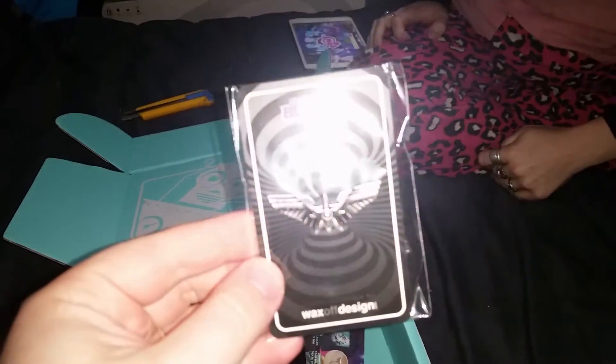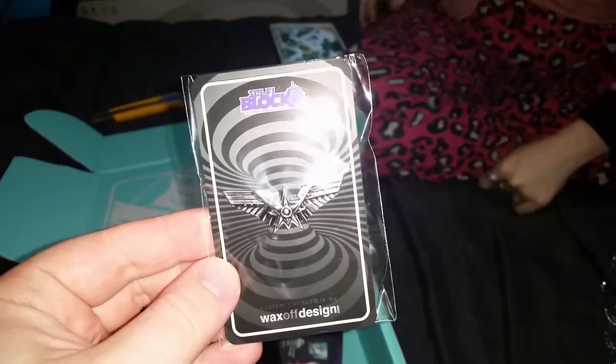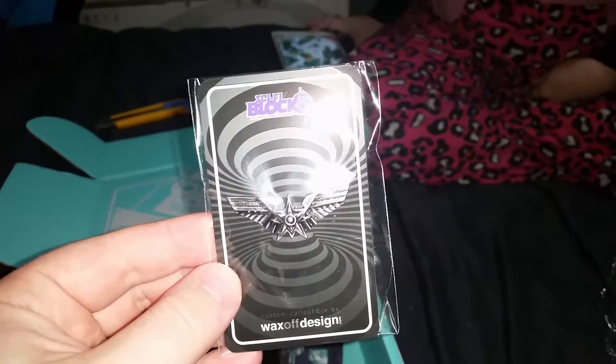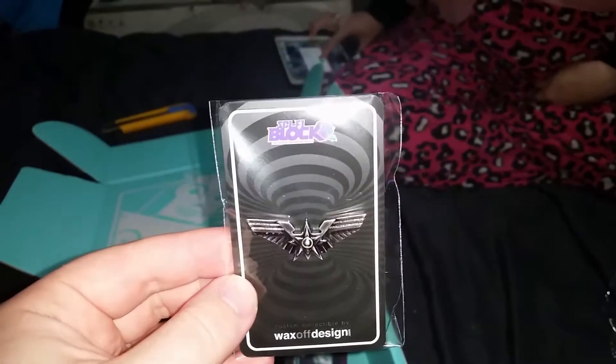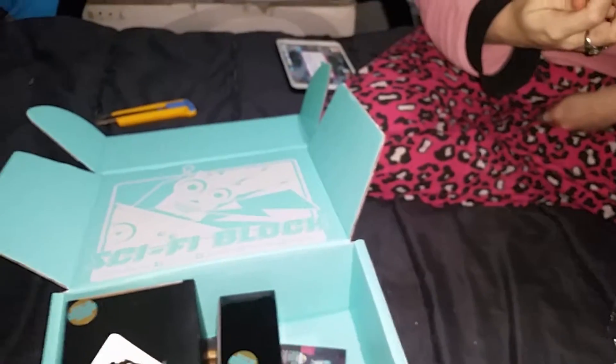We've got some kind of a pin here from Wax Off Design - a custom collectible by Wax Off Design. I don't think it's from anything specific, but it looks pretty cool. And I just acquired the best tie ever!